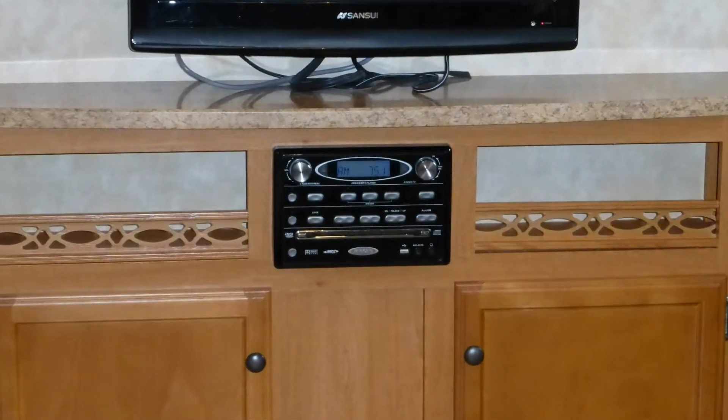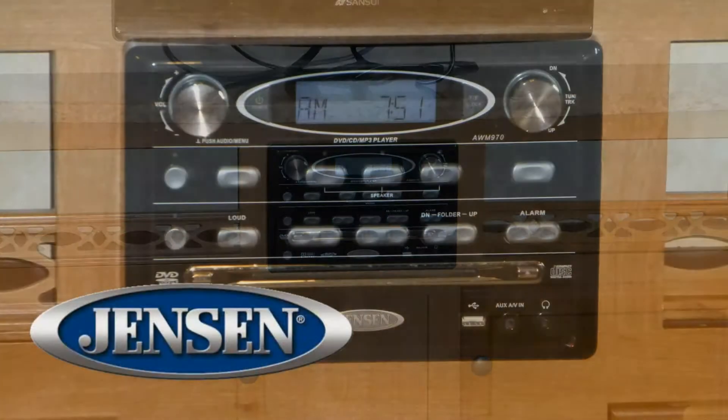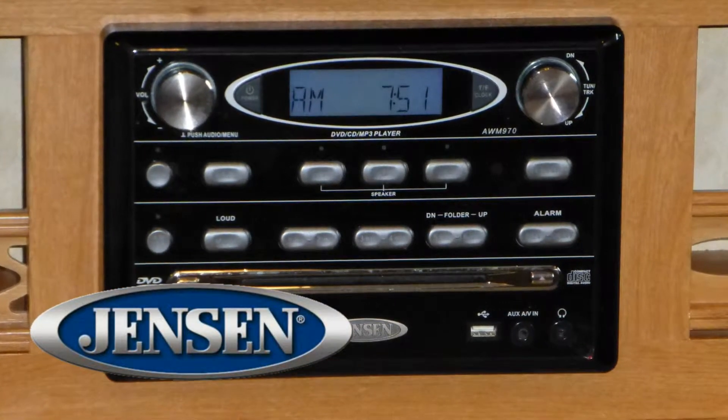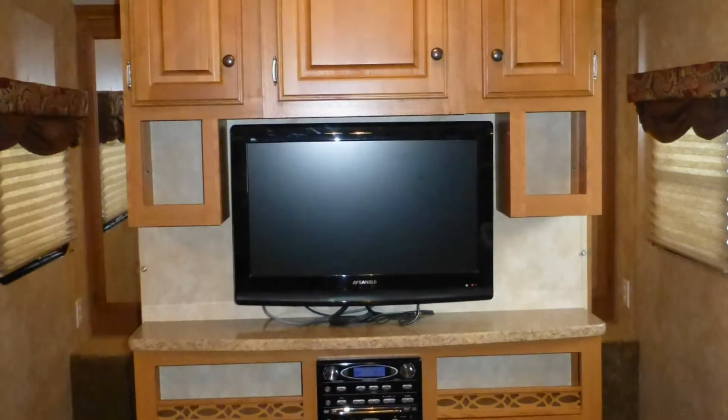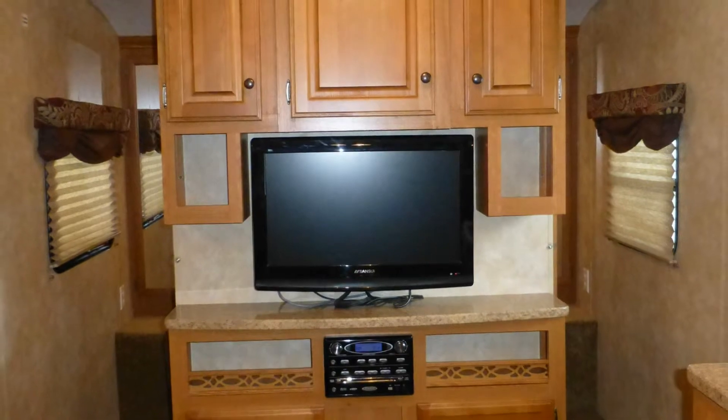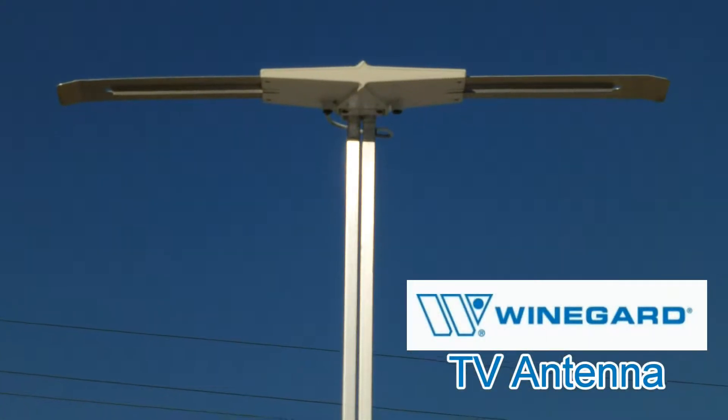There's also a built-in AM FM CD DVD stereo with MP3 connection for listening to your favorite music and playing DVDs. Choose your favorite movies and shows from the DVD player, cable from a standard hookup, or local channels via the roof-mounted antenna.